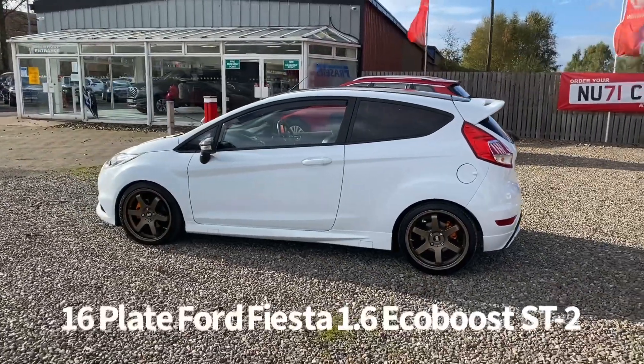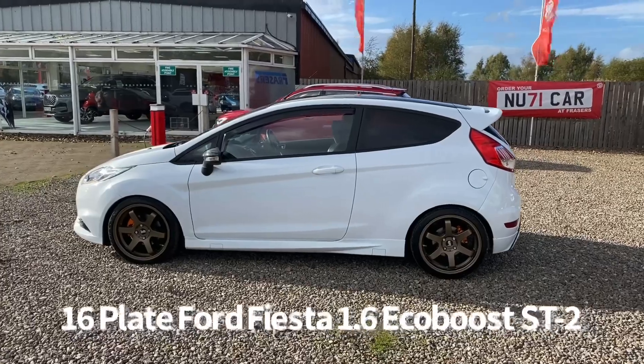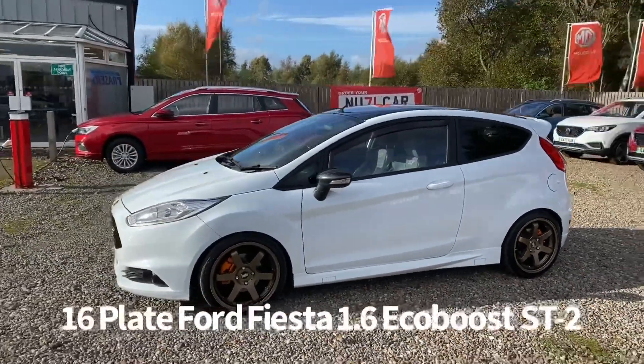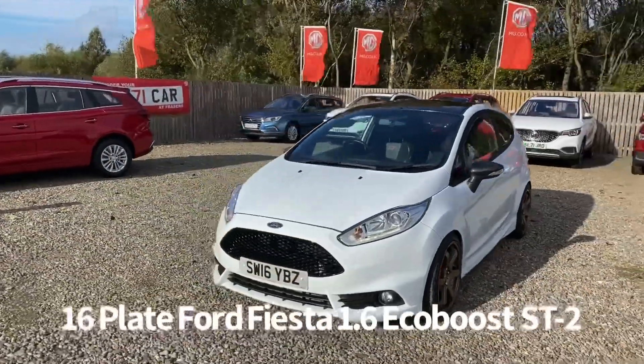Other specification features include remote central locking with push button start, front daytime running lights, front fog lights, a heated front windscreen, and front electric windows.